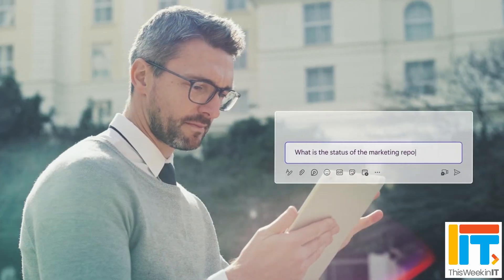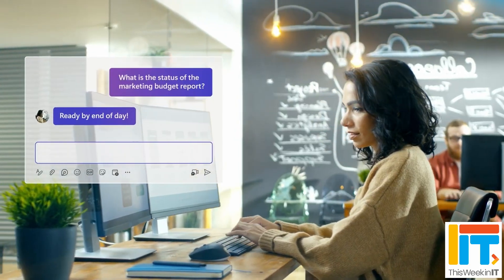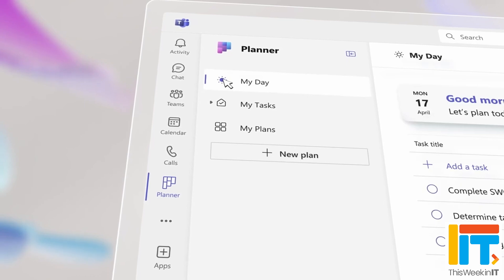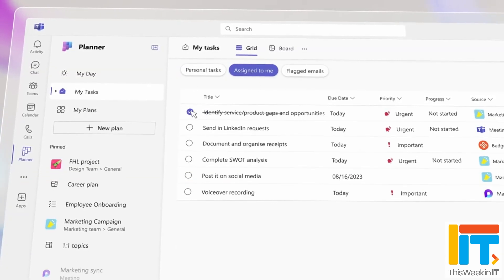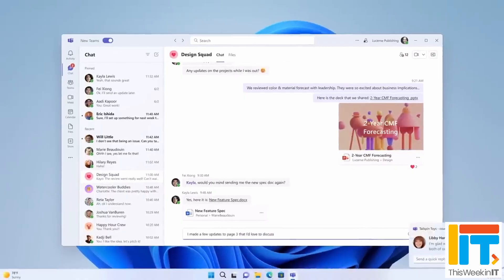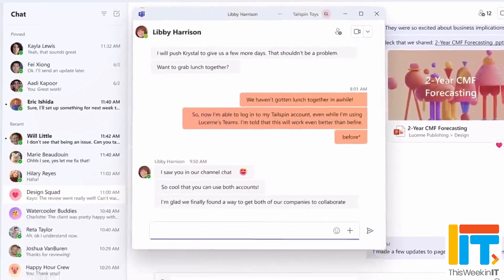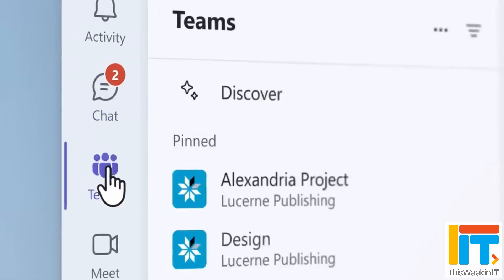This week in IT, the new Planner app coming to Teams is getting some AI smarts powered by Copilot. Microsoft announced that the new Teams Planner app will now be generally available in May and will be available in preview form starting in March. Plus, Microsoft is unifying the Teams client on Windows and Mac to bring together personal and work and school accounts in one application.